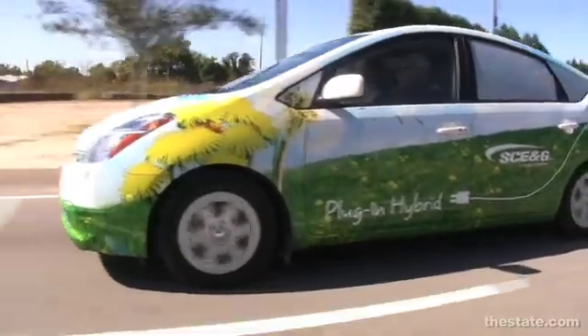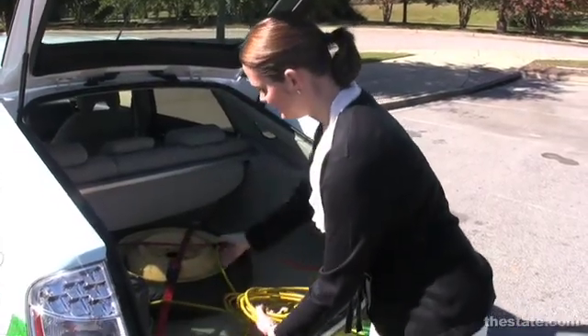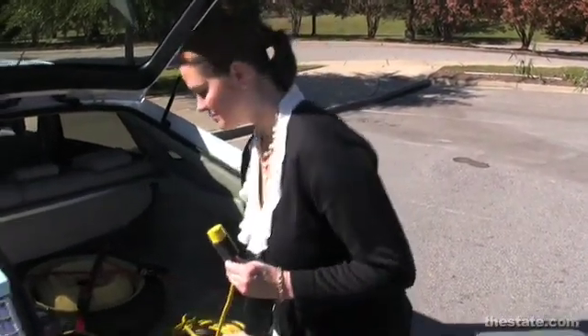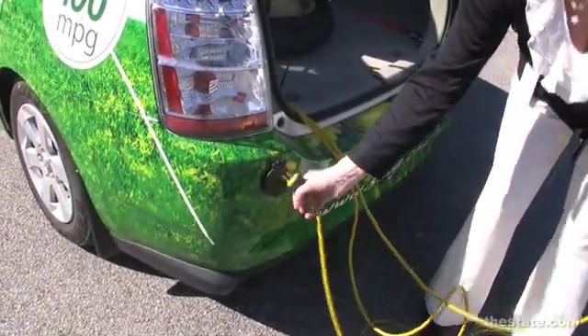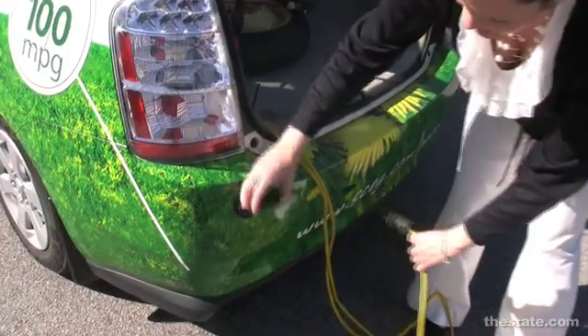You can pull up in your driveway and plug it in right to the back of your house before you go to bed, and when you wake up the next morning it's ready to go. This is the cord that you'd plug into a standard 120-volt outlet — one end goes in the outlet, the other end plugs into the car, and it goes right in.